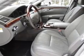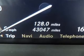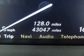Plus, enjoy these notable features: leather seats, power door locks, power windows, cruise control, a DVD system, an AM-FM stereo with multi-disc CD player, and satellite radio.